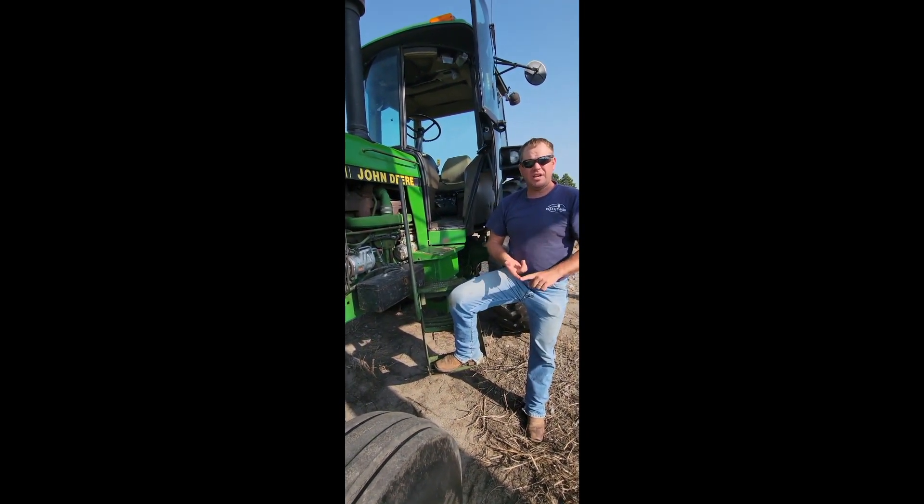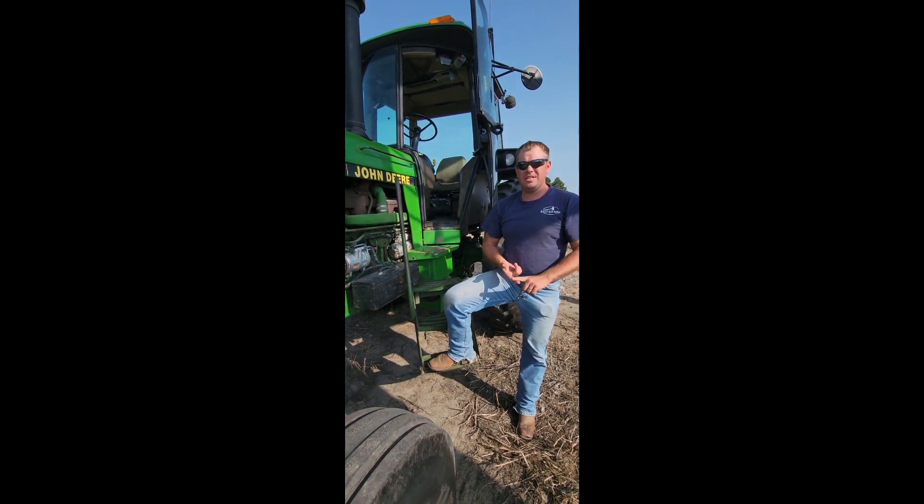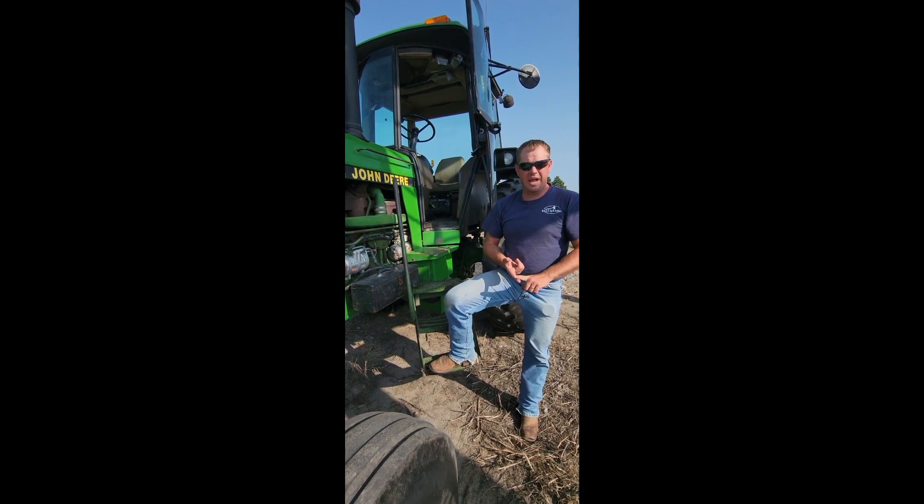Again, this was Ken's tractor. He retired from farming. He's picking up golf clubs and saying goodbye to farming.